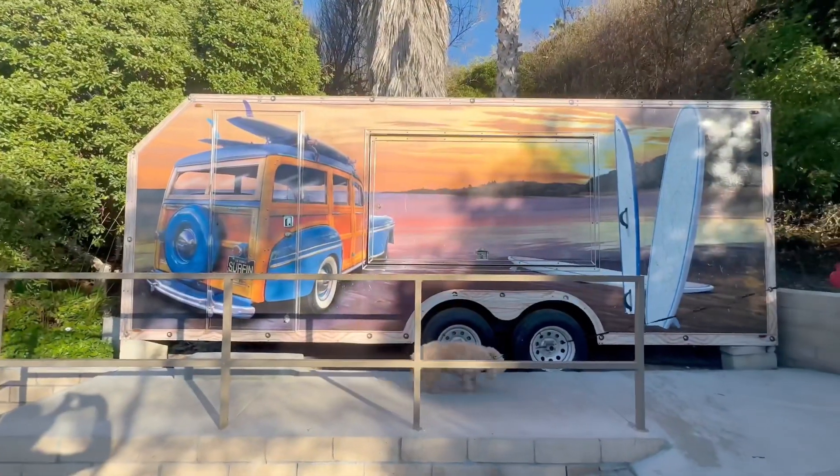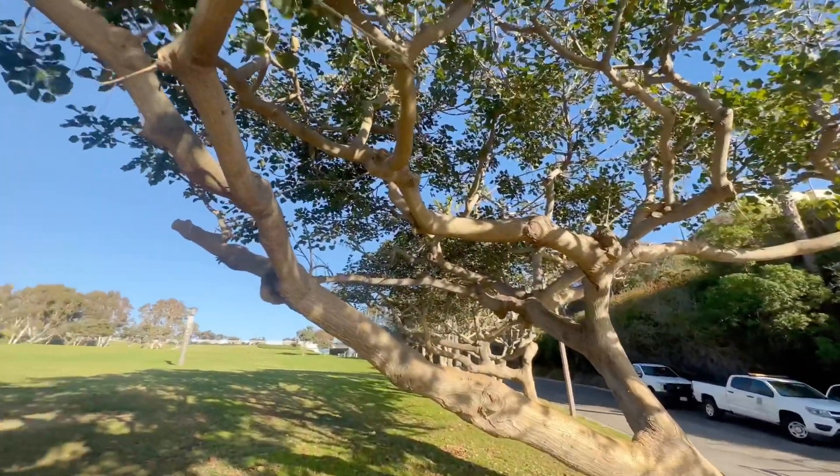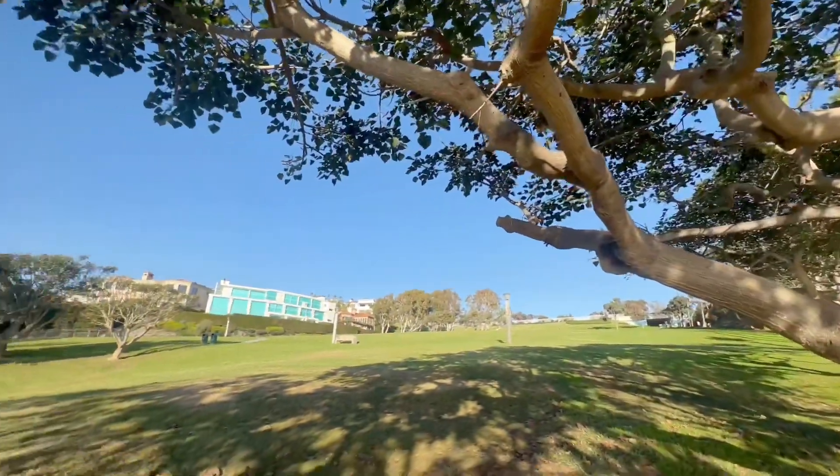We had to go check out the art that was just up the way here. This looks like the old surf wagon reimagined. That's a cool looking tree. Yeah, it seems like if you find the right branch, you could get a great view of the ocean.